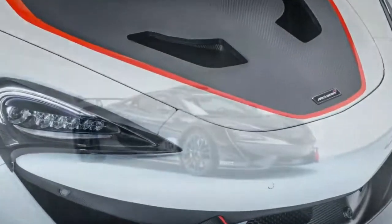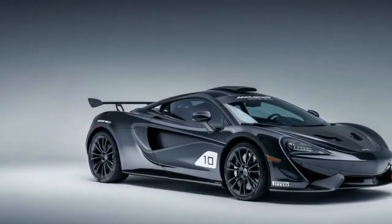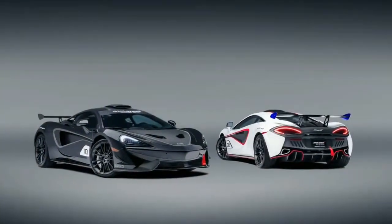MSO doesn't ever list prices, but if you're ordering a bespoke supercar, money usually isn't an issue. We just want photos of the other eight cars.